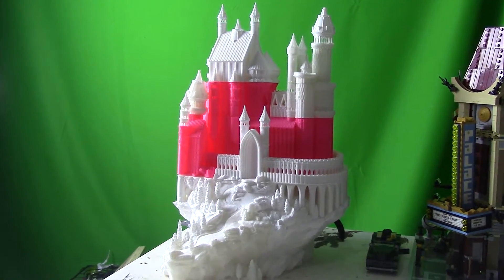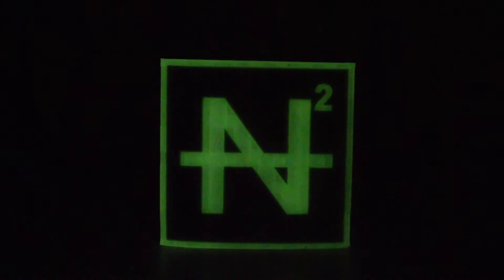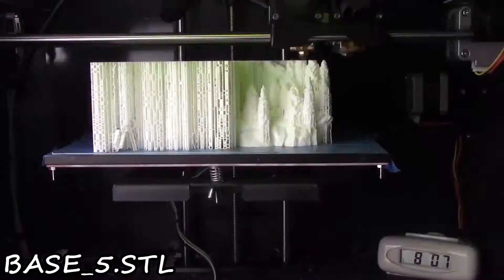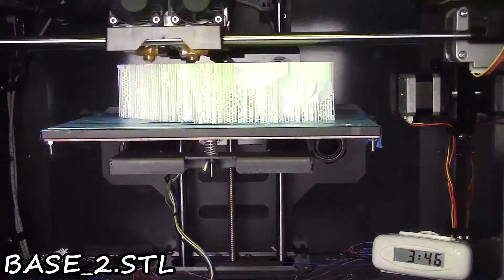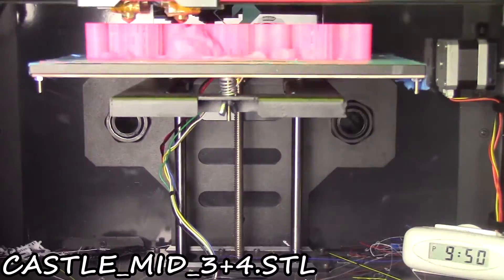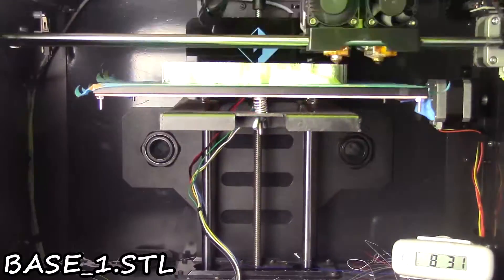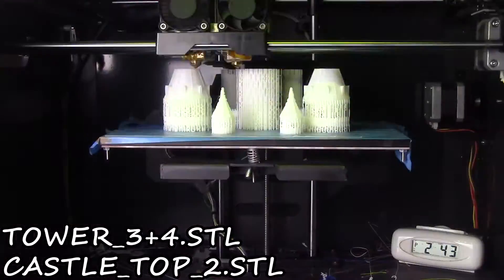Hey, wait a minute — these ones are two buildings, not one. Alright, this print was made by Bold Machines and is available for download in the description. It is a total of 23 pieces that should be one color, and while the exact print time has been lost to history, it was about six days of printing.